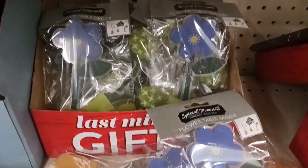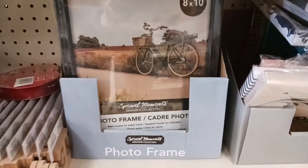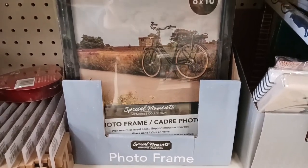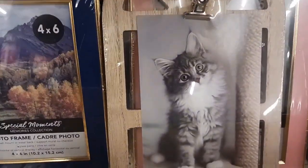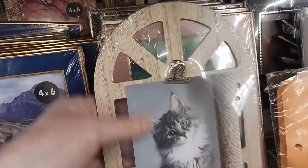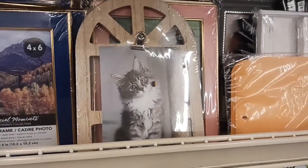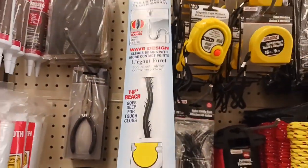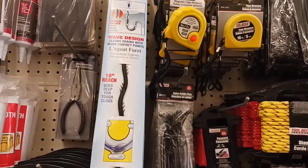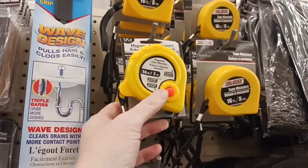Looking down below, I just found these — they are super cute. I really like the picture frames at Dollar Tree. Walmart has similar ones for a few dollars more and they're not even better quality. I'm grabbing four of these for a DIY that I think will be really cool. And their measuring tapes are a phenomenal buy — it's cheaper than Amazon.